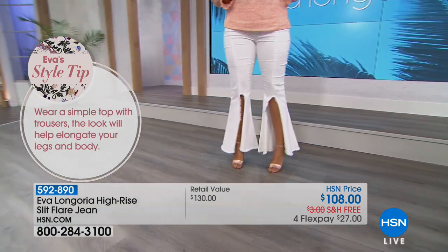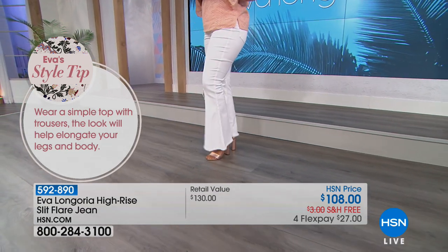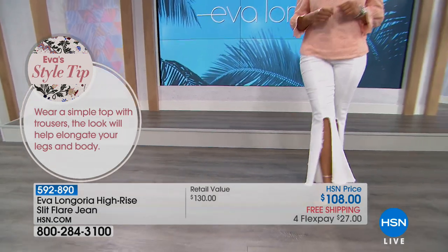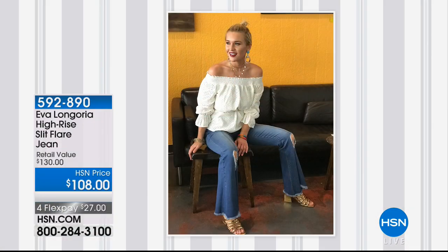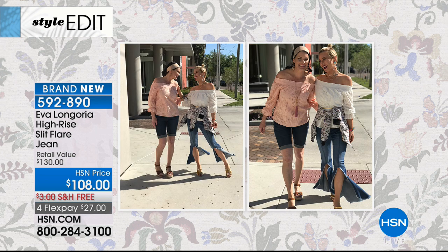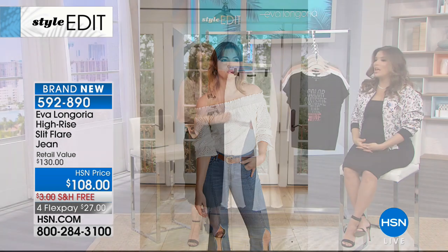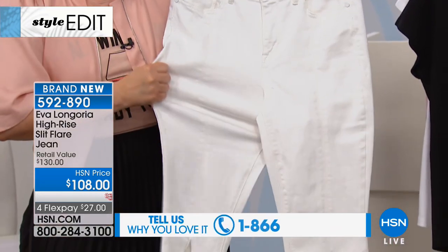You take the classic bootleg and we slid it across the front. We frayed the edges, and so when you walk, it just gives this almost gliding effect. It's super elegant, super sophisticated. So the blue's sold out. The other thing I like about the white is I'm a white jean girl year-round. It's a four-way stretch — holy, I just felt that right now. It stretches all ways and it's a high waist, so it sucks you in, pulls you in.